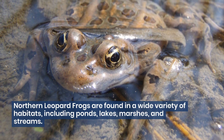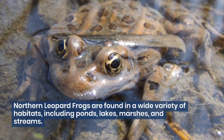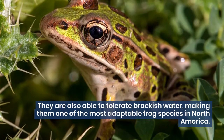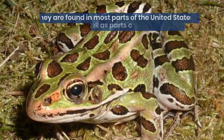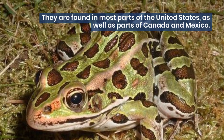Northern leopard frogs are found in a wide variety of habitats, including ponds, lakes, marshes, and streams. They are also able to tolerate brackish water, making them one of the most adaptable frog species in North America. They are found in most parts of the United States as well as parts of Canada and Mexico.